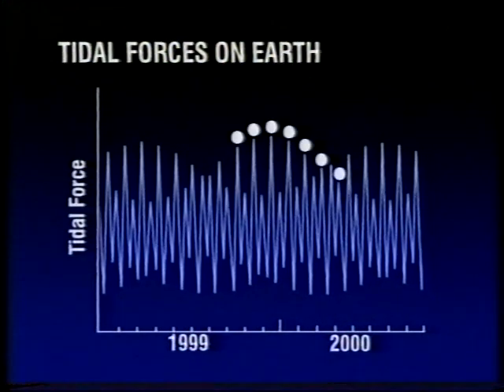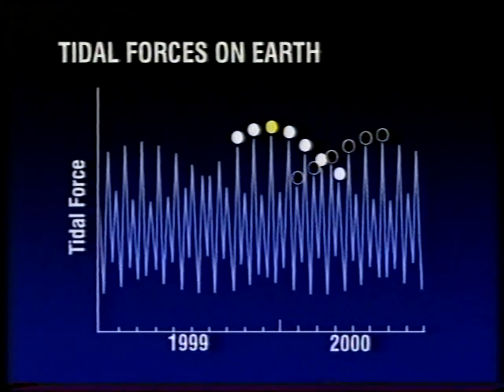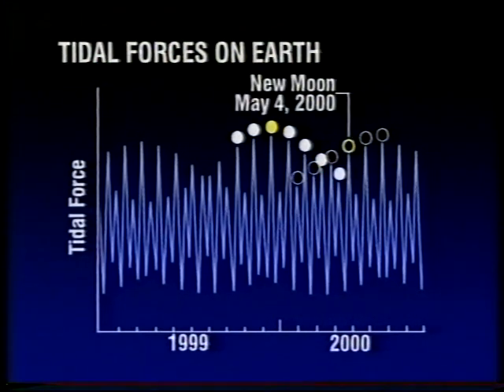At full Moon, the tidal stress was greatest last December — the full Moon of December 22nd. People were talking about how bright the Moon was that night. Since then, the tidal stress at full Moon has been declining. But at new Moon, the tidal stress has been increasing. But as you can see, on the 4th of May 2000, during our planetary massing, the tidal stress on the Earth is much less than it was last December, and less than many other occasions. So, I don't expect anything to happen at all. Neither do I.